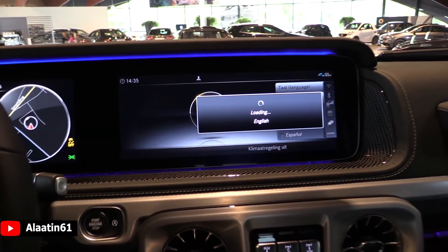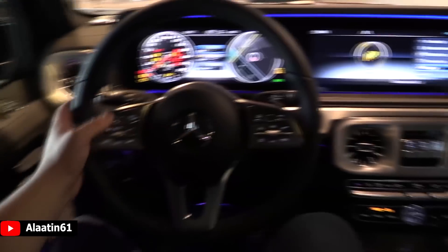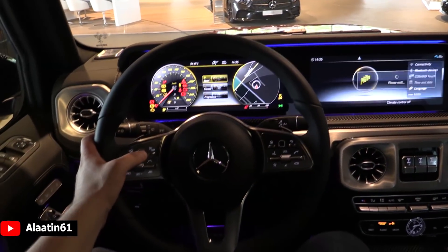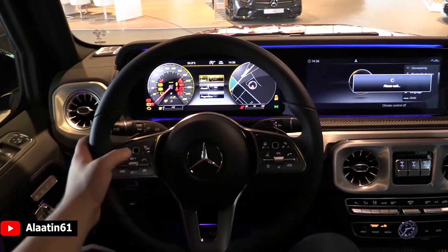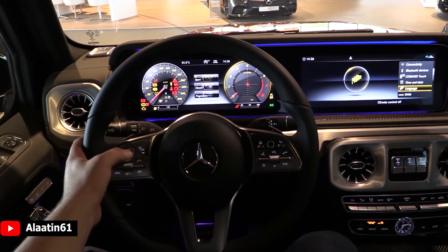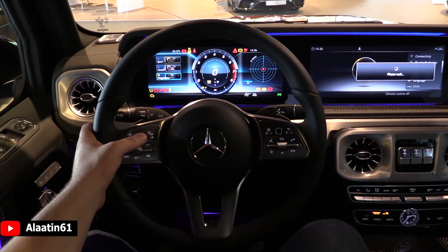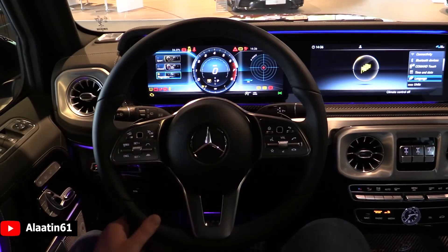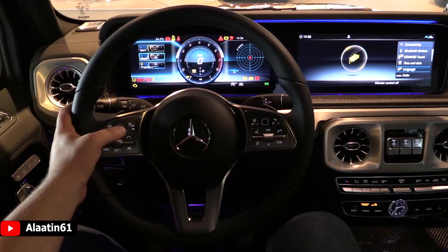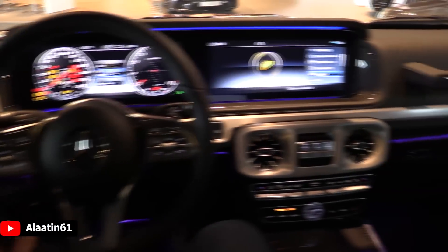There are also three types of choices for the instrument cluster. This one is classic, this is sporty, and this is progressive. What a gorgeous interior — I'm in love.